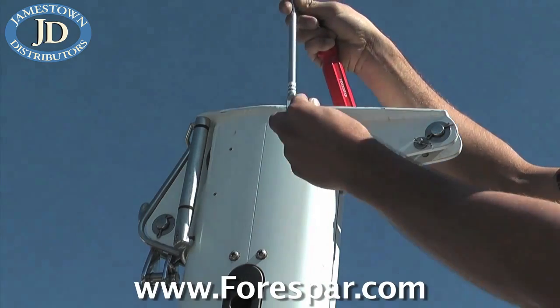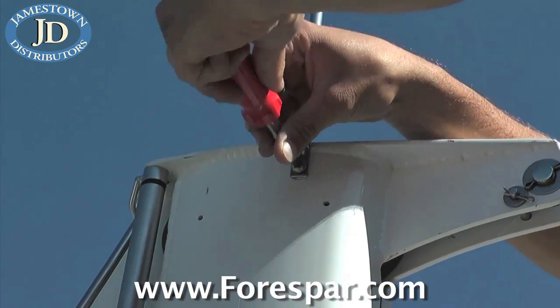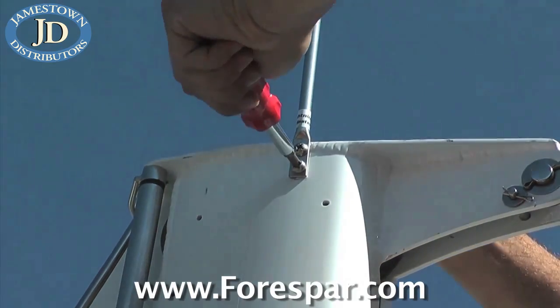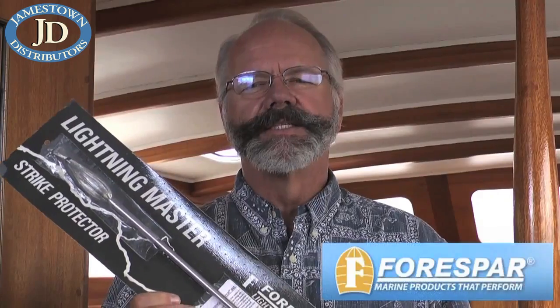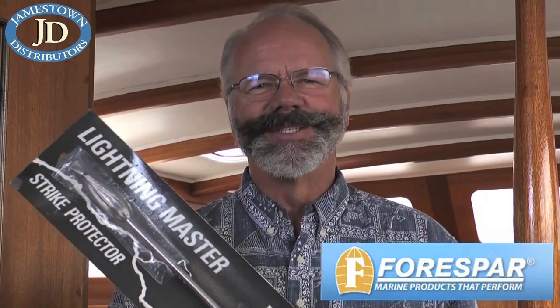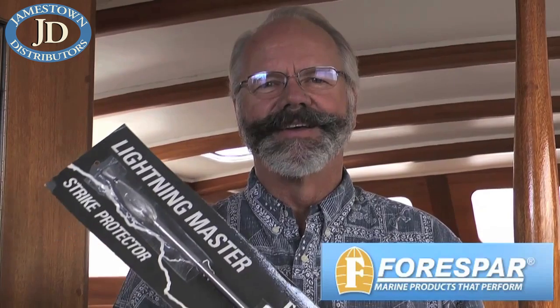This lightweight 5.2-ounce, 21-inch-long static dissipator wick is stainless steel and mounts to the masthead, extending vertically above all other masthead equipment. And just think — it's great for keeping the birds off. Well, fair winds, be safe, and we look forward to seeing you out there.